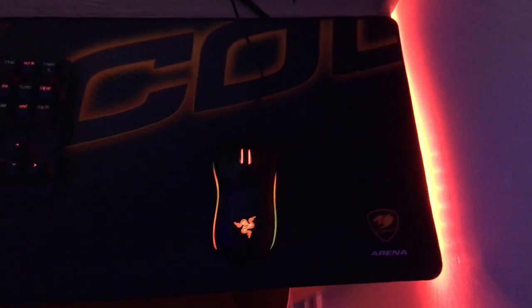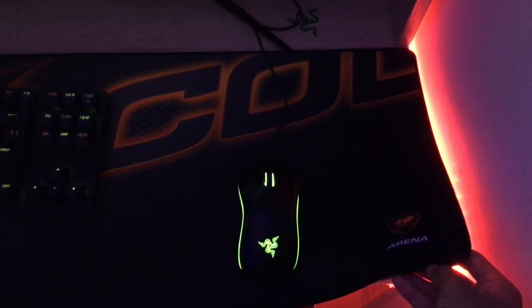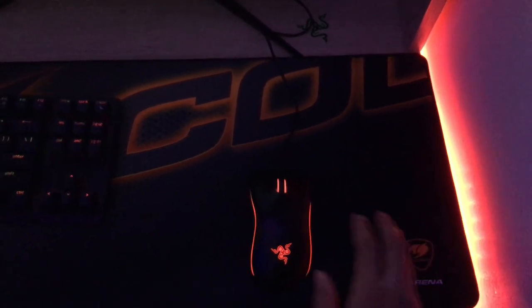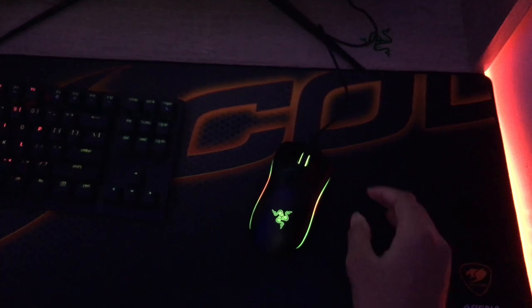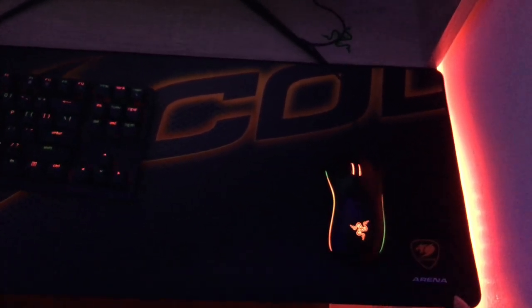The mouse pad we have is the Cougar Arena XL mouse pad, bought for $20. It's really good — has good glide. Just a good budget mouse pad, nothing special.